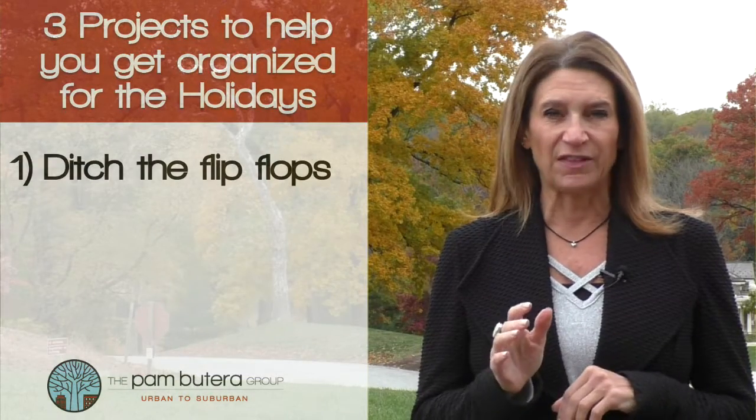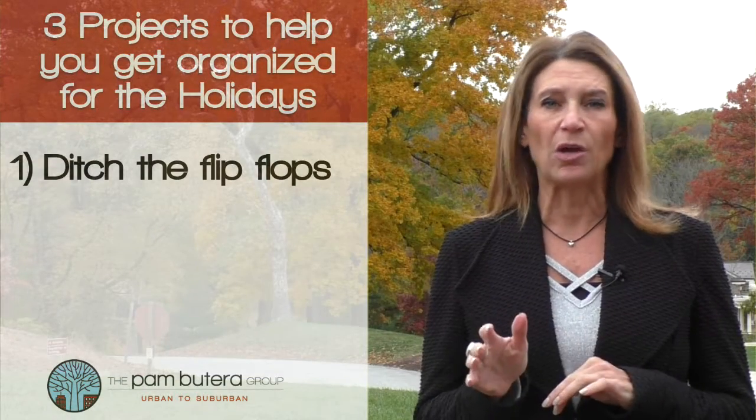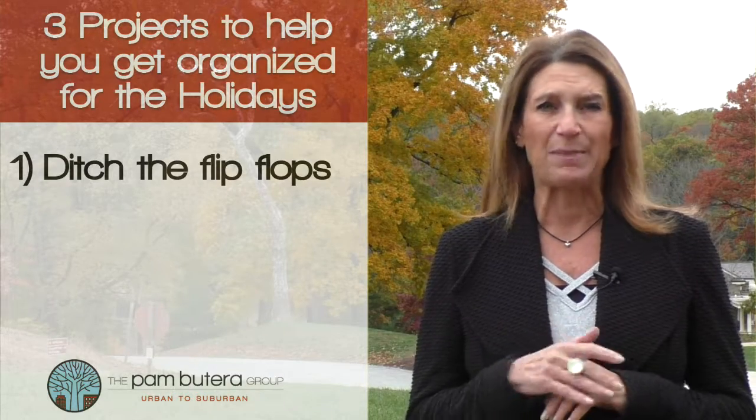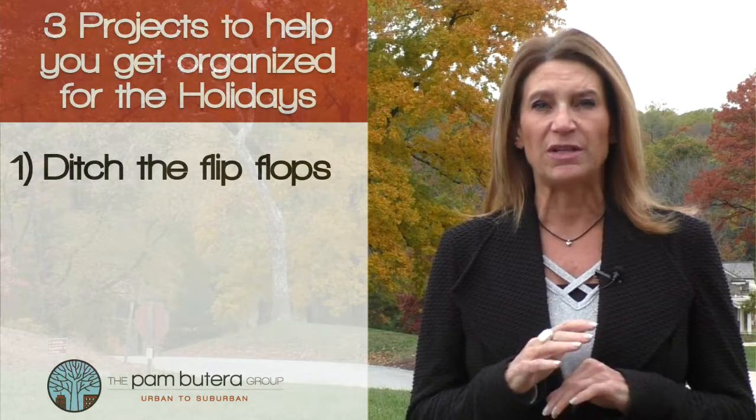Number one: summer is over, so ditch the flip-flops. Take a look at your mudroom or laundry room and ditch the summer stuff — like the beach towels, flip-flops, and beach bags. Pack them away. Of course, make sure you get the sand out first.